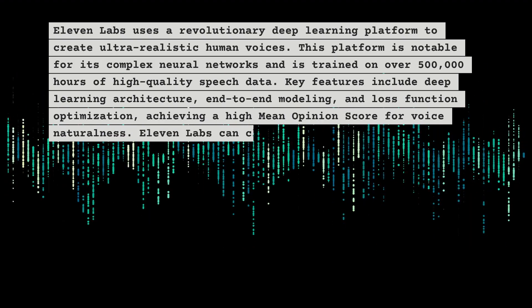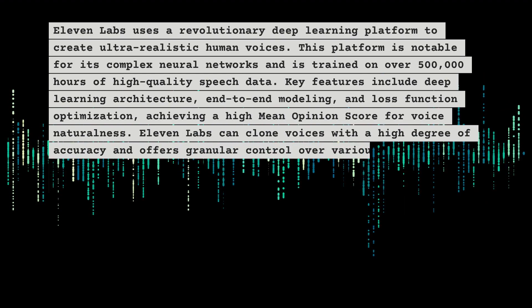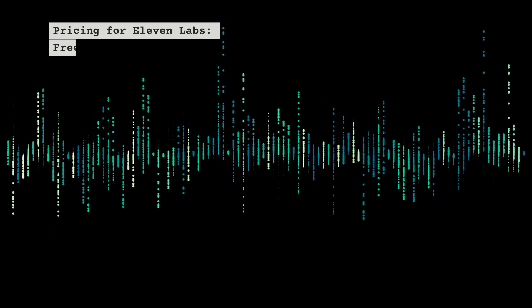ElevenLabs achieves a high mean opinion score for voice naturalness. It can clone voices with a high degree of accuracy and offers granular control over various aspects of speech. It's widely used in media, entertainment, and business sectors.